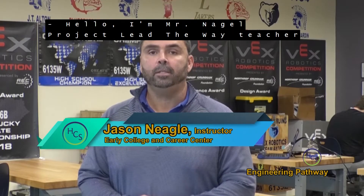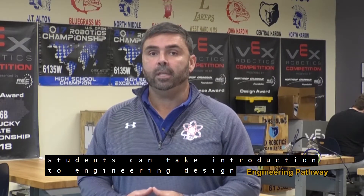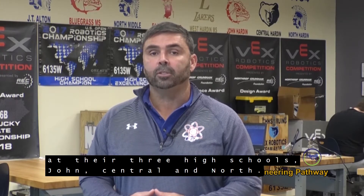Hello, I'm Mr. Nagel, Project Lead the Way teacher here at the Early College Career Center. Our pathway is Project Lead the Way Engineering. Students can take Introduction to Engineering Design and Principles of Engineering at their three high schools — John, Central, and North.